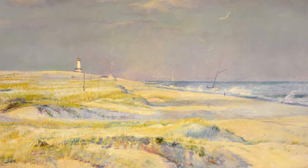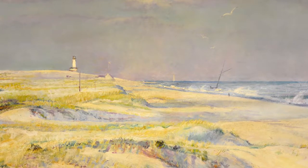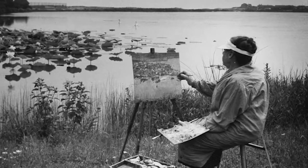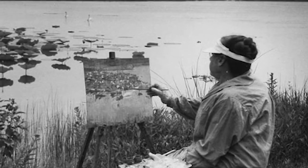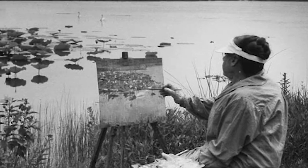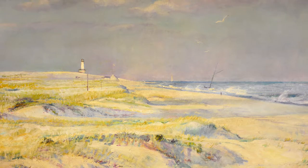The Cape Henlopen Lighthouse was a popular subject for Delmarva Peninsula painters of the 20th century. Ethel Pennywell Brown Leach was no exception to this. She was a Delaware native and brought her love of her home state into her artwork. The lighthouse at Cape Henlopen was a structure that she painted many times over.